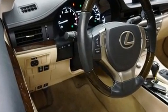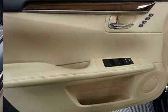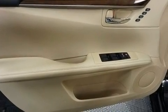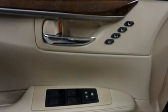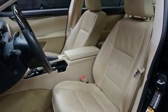Top features include power front seats, front and rear reading lights, variably intermittent wipers, a built-in garage door transmitter, automatic dimming door mirrors, automatic temperature control, and cruise control. For drivers who enjoy the natural environment, a power moonroof allows an infusion of fresh air.